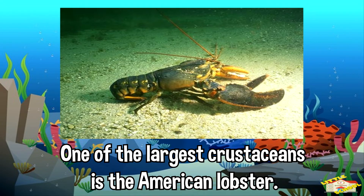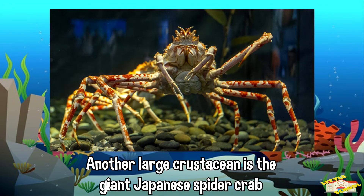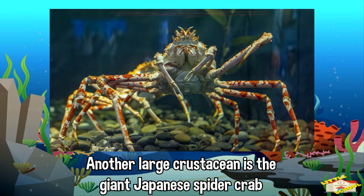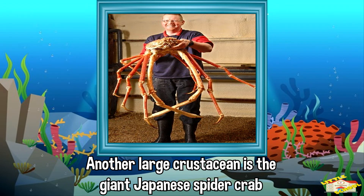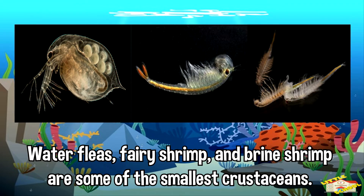One of the largest crustaceans is the American lobster, which may weigh up to 44 pounds. Another large crustacean is the giant Japanese spider crab. Its legs may span up to 12 feet. Water fleas, fairy shrimp, and brine shrimp are some of the smallest crustaceans. Most are shorter than 0.25 inch.